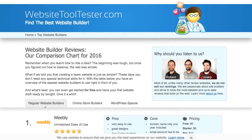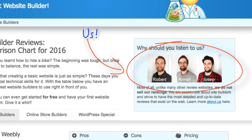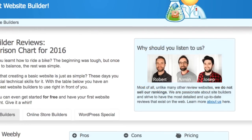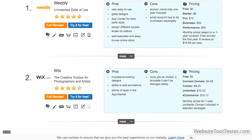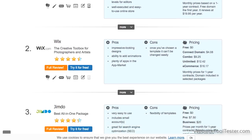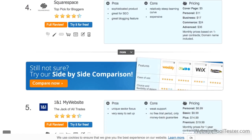Hi, and welcome to Website Tooltester. Choosing a website builder is pretty risk-free these days. Most of them offer free trials, so you won't be roped in against your will. But you should still know what you are looking for. So here are our top tips for finding the best website builder.